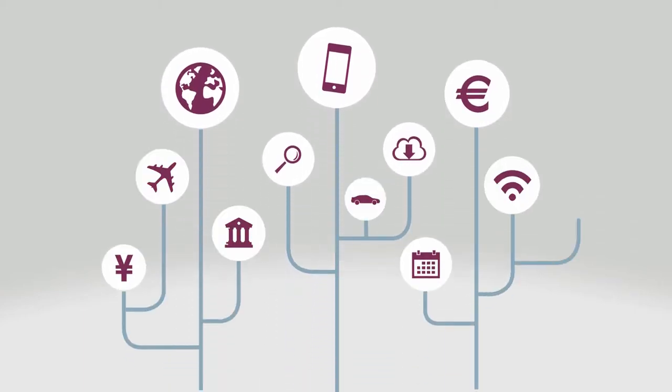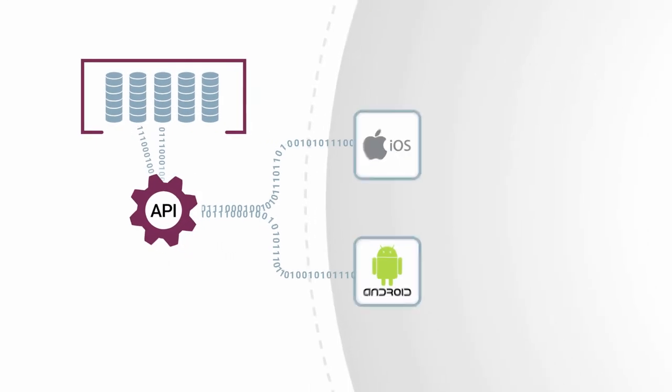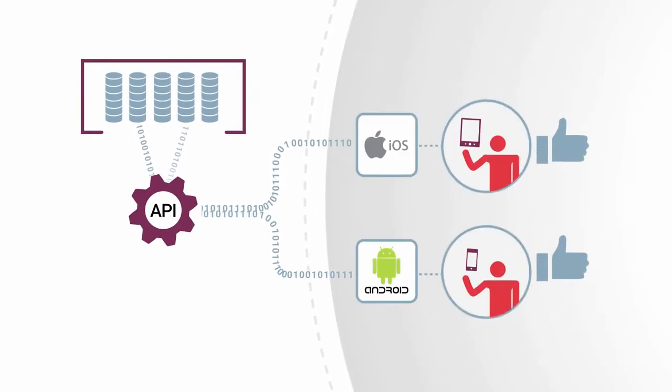Rapid adaptation to changing business opportunities calls for digital strategies that release data trapped in enterprise silos and, through APIs, deliver it to apps that customers value.